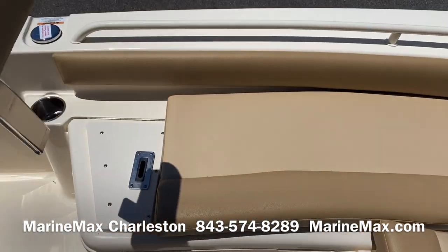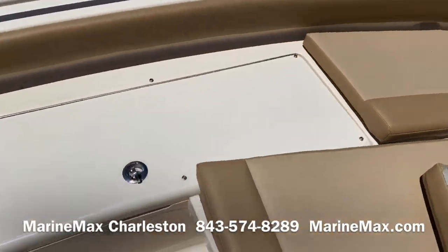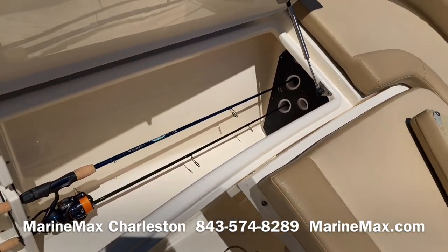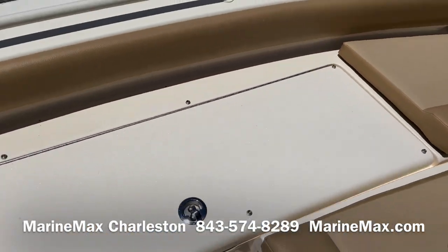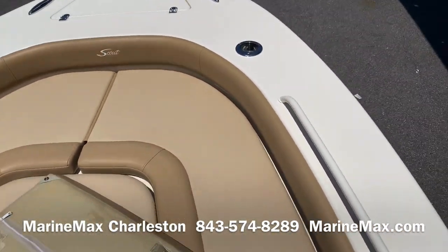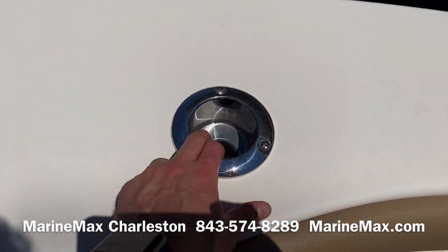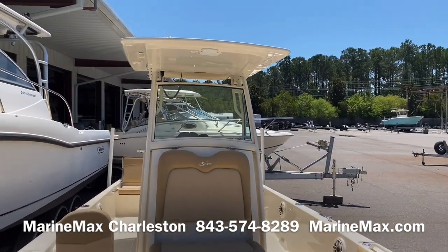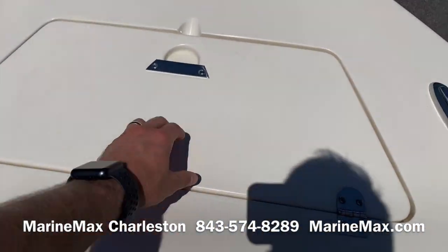Backrests remove easily when you want to get them out of the way for fishing. Beneath these cushions on both sides, we've got rod storage — also a good place to put a boat hook. Further forward, we have combination rod holder and cup holder receivers. They hold a rod or a cup, but they also make this boat ready for a bow sunshade. Here we've got an anchor locker.